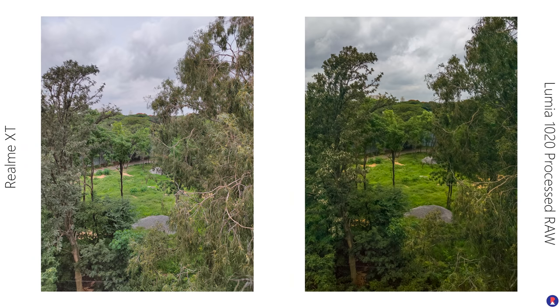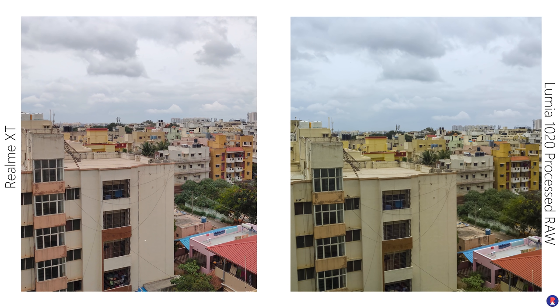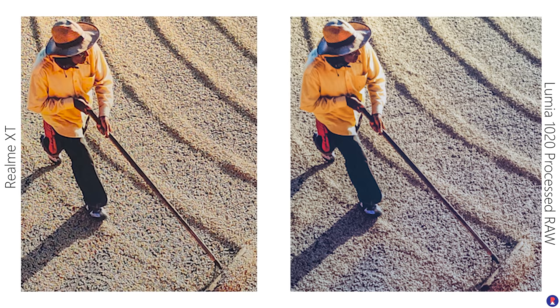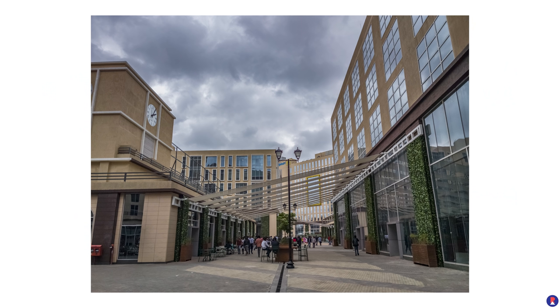We shot the XT photos in full 64 megapixel resolution. When you look at the processed RAW files and the 64MP photos on the XT, you can clearly see just how capable the Lumia 1020 is. Even though the Realme XT has slightly better sharpness and detail, the 1020 has much better dynamic range and overall is more capable and more versatile as a camera phone since it supports RAW capture. This also means it allows you to tweak your photos further and create more dramatic looking scenes.